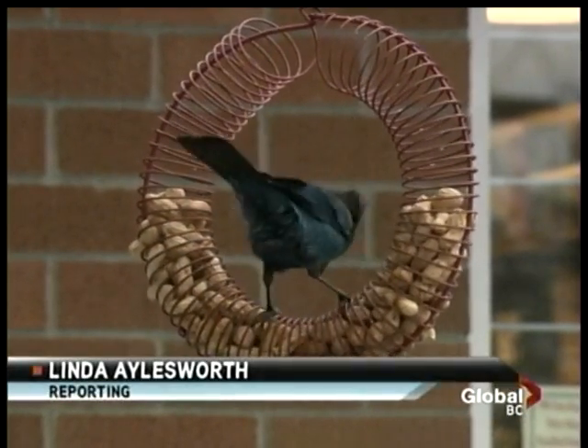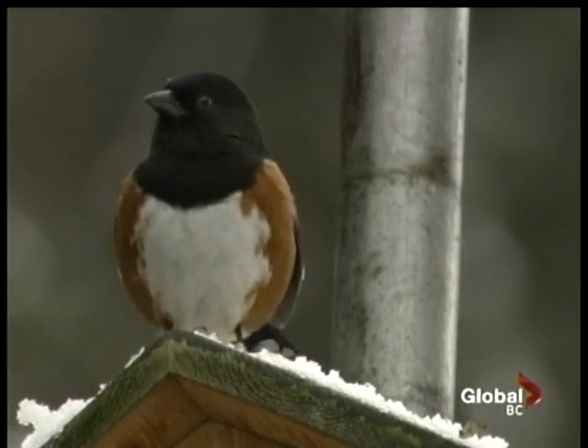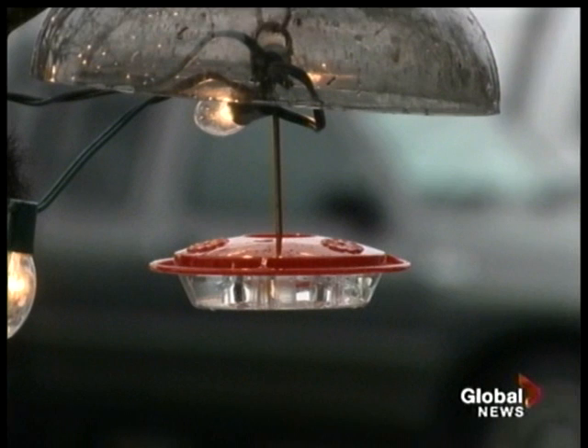They are the hardy ones — the birds that, rather than migrate south, hunker down and spend the winter in B.C. They stockpile seed in the tree bark in October and November to get them through the winter. But birds don't have to be big to be tough.